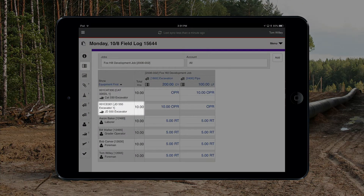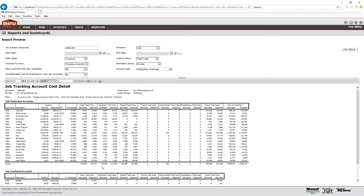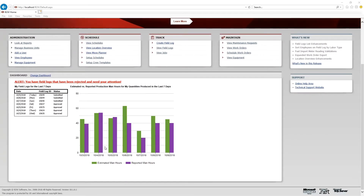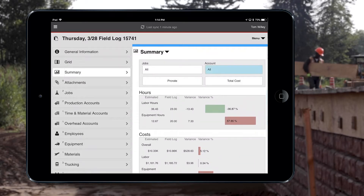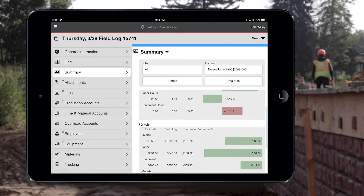When labor hours, equipment hours, production quantities, and other data is captured in the field log and the log is submitted, B2W Track generates a report automatically on reported versus estimated performance for that day. This immediate data is accessible on a desktop or via the B2W mobile app, and it empowers field staff to act fast without waiting a week or a month for a report from accounting.